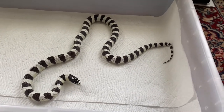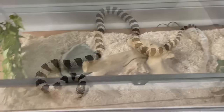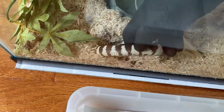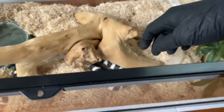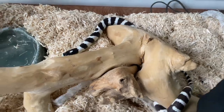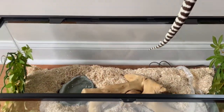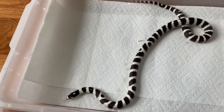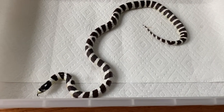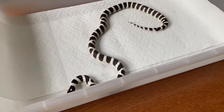All right, that was Zebes. Now I'm gonna go show you his sister. Looks like there's a shed in here I gotta get rid of. She doesn't want to come out today. So they're practically the same snake — 50-50 banded black and white kingsnake — but beautiful snakes nonetheless. They are brother and sister.